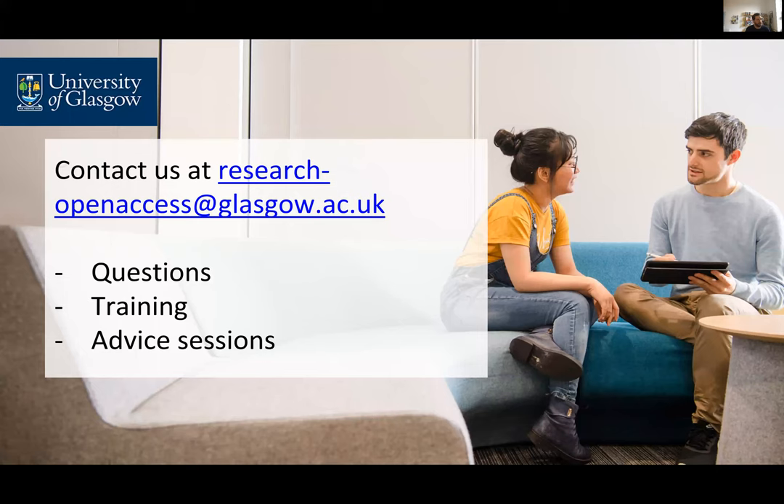Please contact us at research-openaccess if you have any questions about the new UKRI policy, to find more about our training material, or if you want to arrange an advice session about this policy or any aspects of open access or research. Please do just get in touch with us. Thank you.